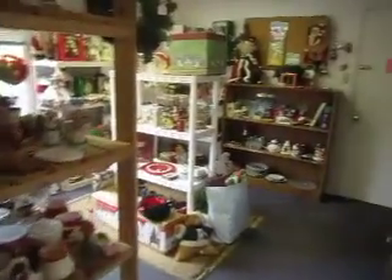In here we've got our holiday room with Halloween decorations as well as some Easter decorations and lots of Christmas decorations.